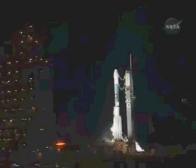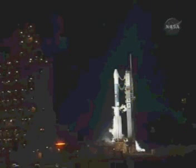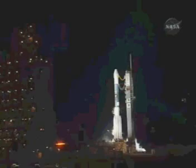T-minus one minute, one minute to the launch of the Phoenix Mars Lander. T-minus 60 seconds. On. On.